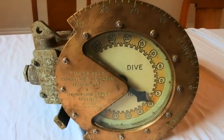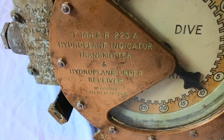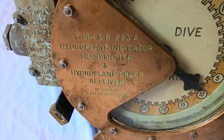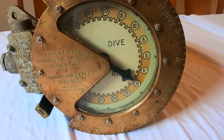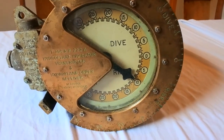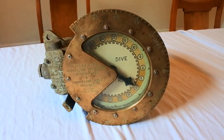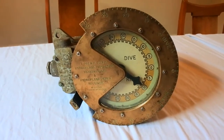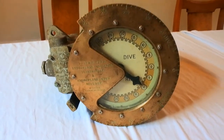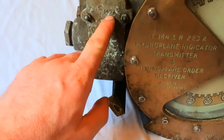As you can see, there's all the details there. It's a hydroplane indicator transmitter — or to you and I, basically it doesn't control whether the submarine dives or rises. What it does is when they sent the signal from the bridge down, this would then indicate to the engineer or whoever to actually make the sub rise or dive. Lovely patina, it's got all its details on it here. There's a date there: 1956.